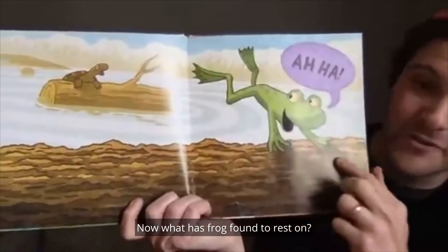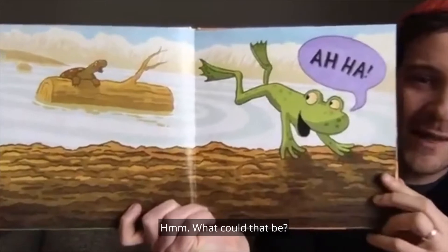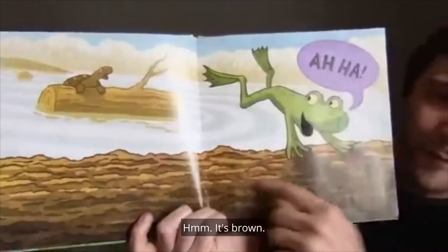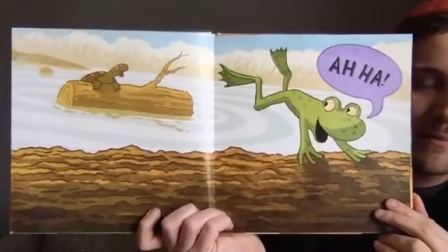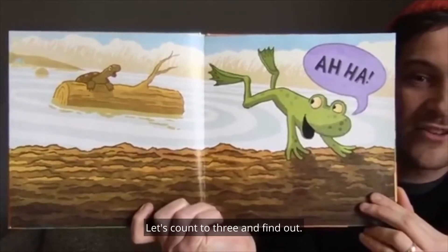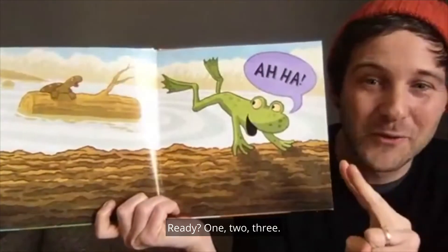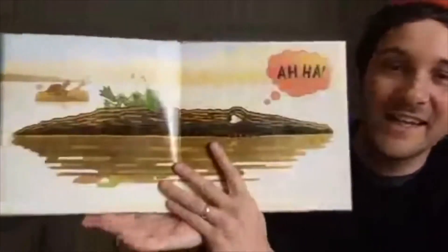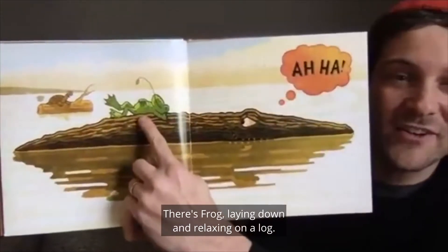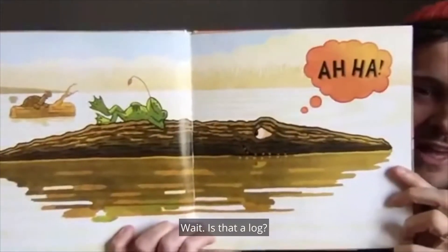Now what has frog found to rest on? Hmm, what could that be? It's brown, it's got bumps on it. Maybe it's a log. Let's count to three and find out. Ready? One, two, three. There's frog lying down and relaxing on a log. Wait — is that a log?